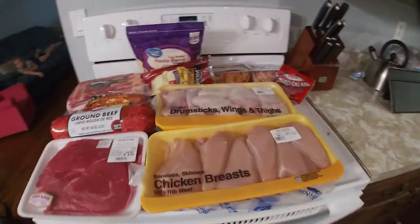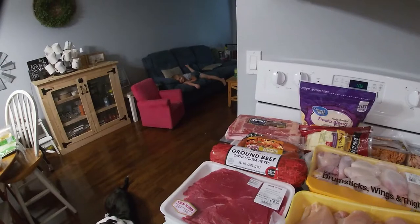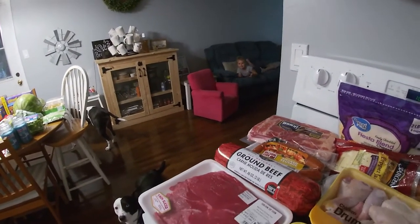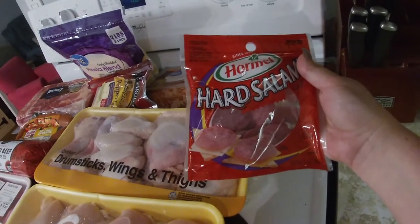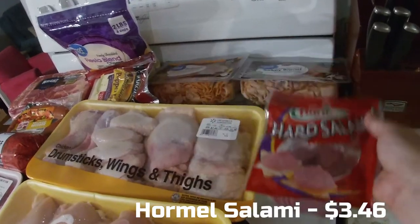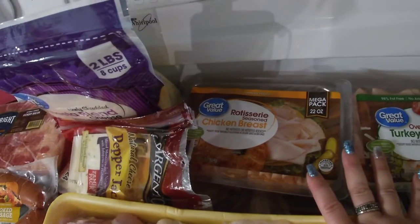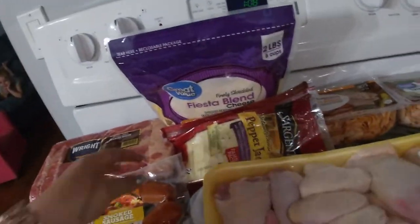Over here we have the meat from Walmart. Miss Ireland is laying down over there — she came out to join us but she's not feeling too good. I like to make what I call keto or grown-up lunchables where I take salami, pepperoni, and cheese cubes. Then I got lunch meats — rotisserie seasoned chicken breast and oven roasted turkey.